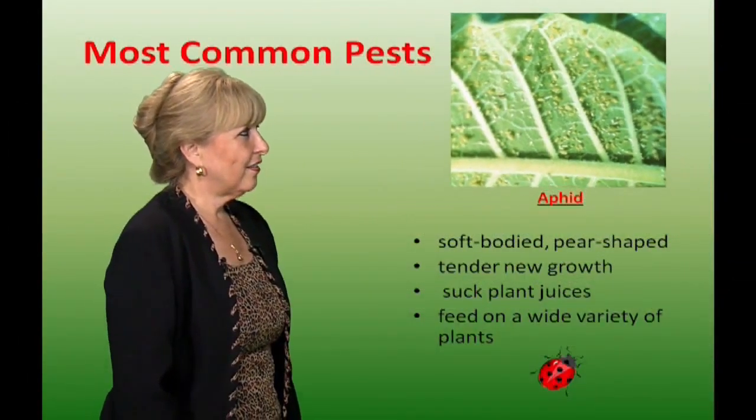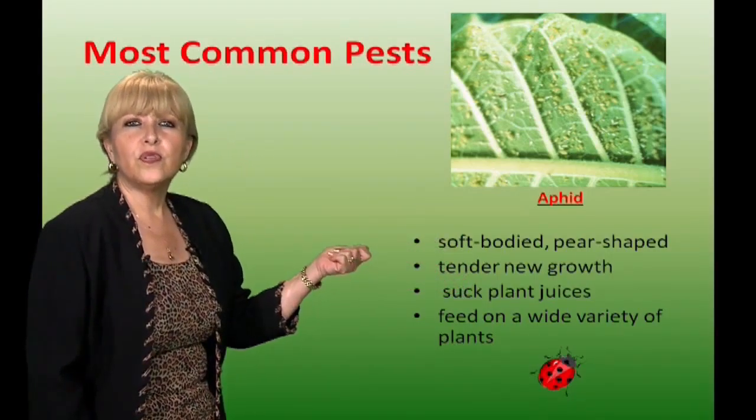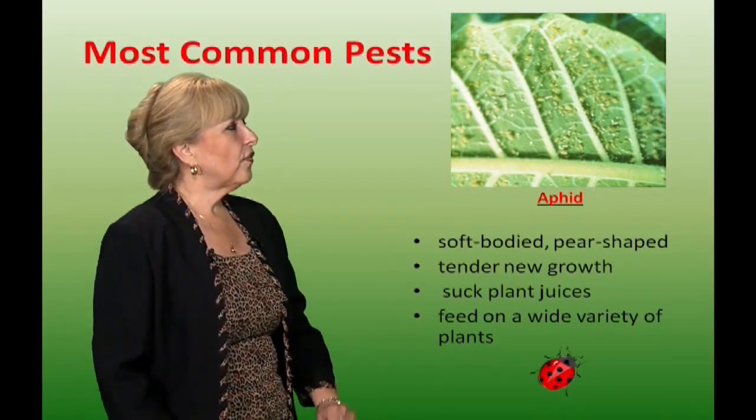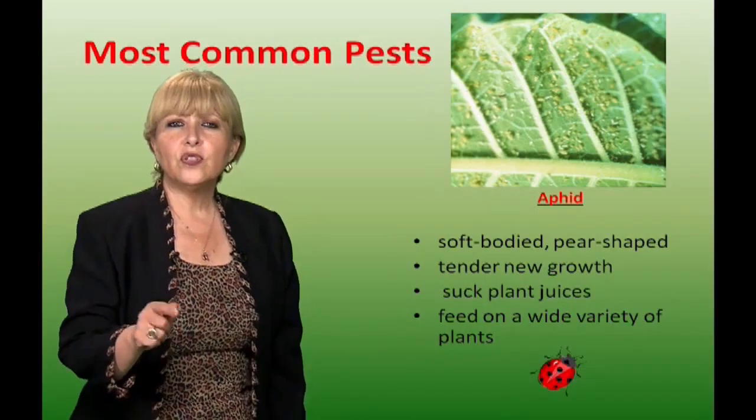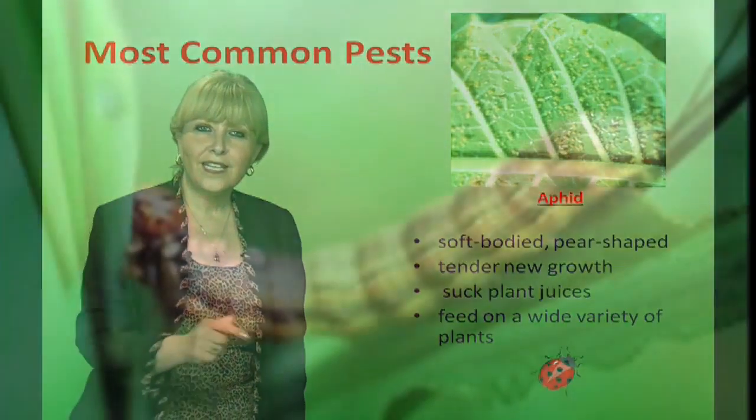The most common pests. We'll start with aphids. They're soft-bodied, pear-shaped, and they're found in the tender new growth of the plant. They suck the plant juices and they feed on a variety of plants. One way to control these is by using beneficial insects, which are ladybugs.